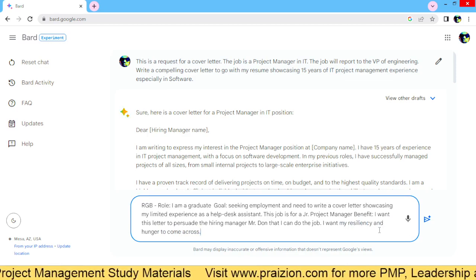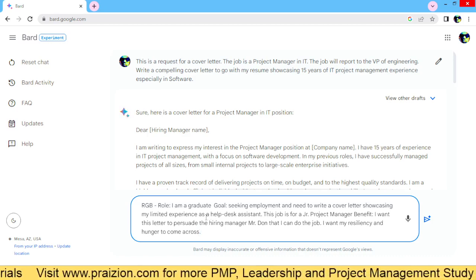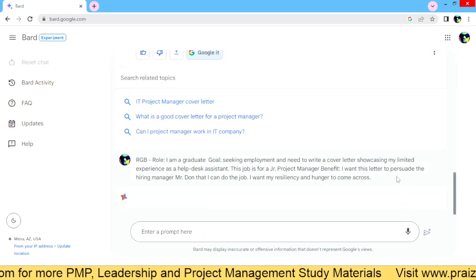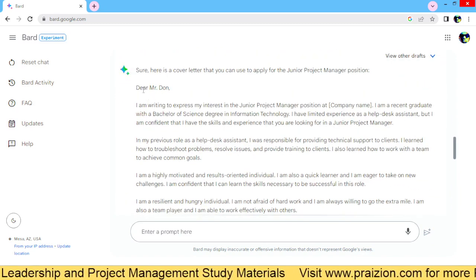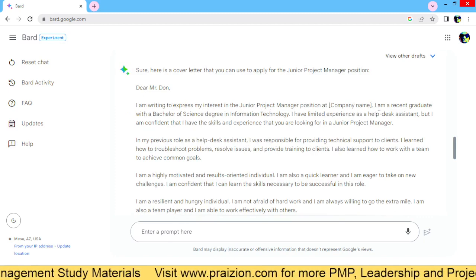And that's a framework you can use to elaborate on whatever prompt you're writing. Next, hit submit. It's going to think for a bit as usual, and it's going to spit out the letter. There we go. Dear Mr. Don, I'm writing to express my interest in the junior project manager position at company name.